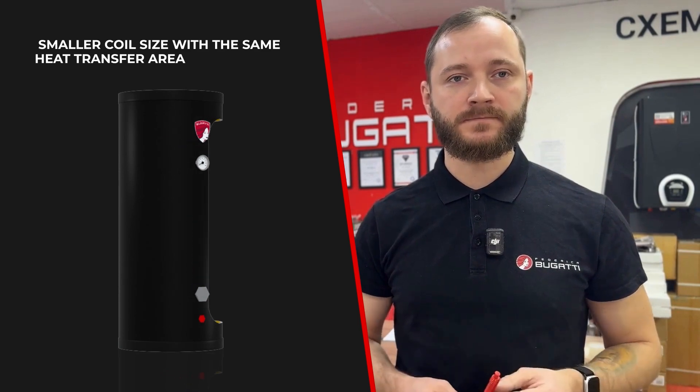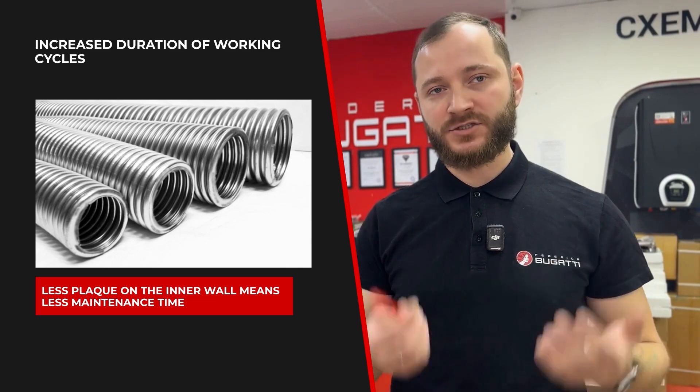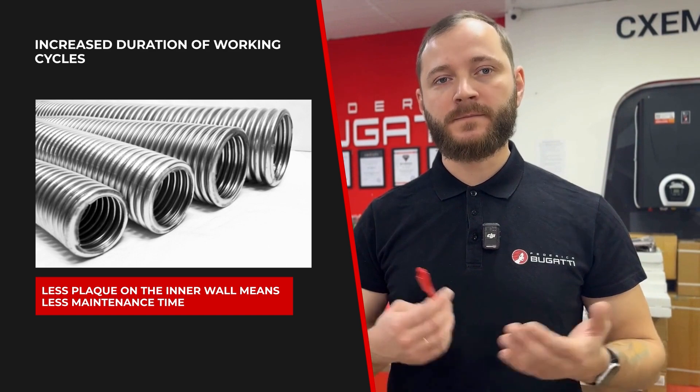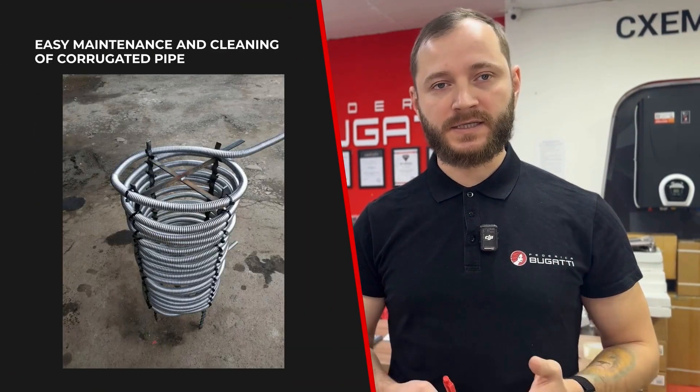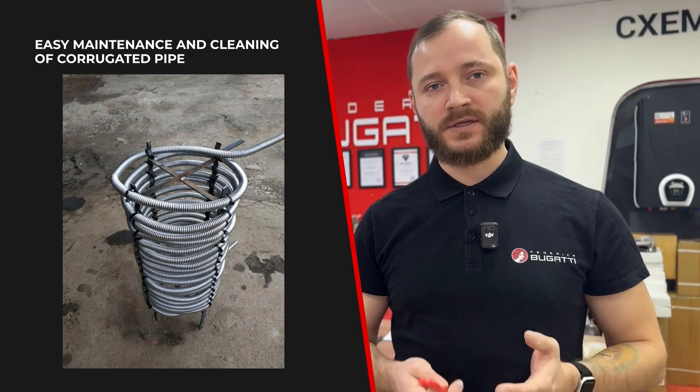Longer operating cycles: because less fouling accumulates on the walls of the corrugated heat exchanger, you spend less time on maintenance and downtime. Maintenance and cleaning are also easier, since much less fouling accumulates on the walls.